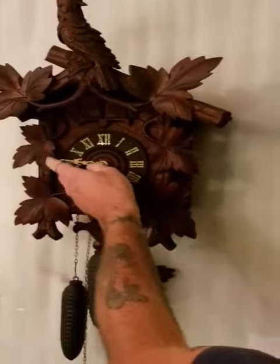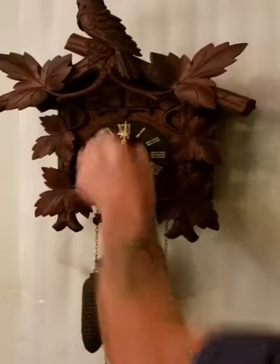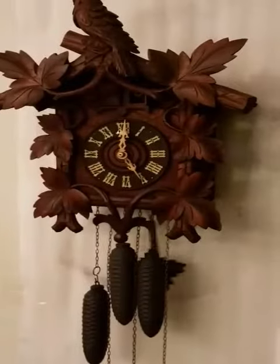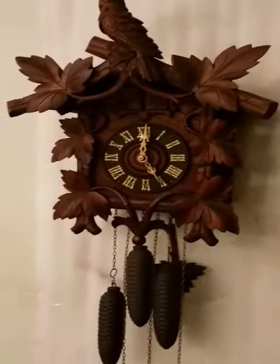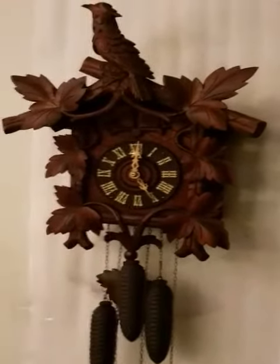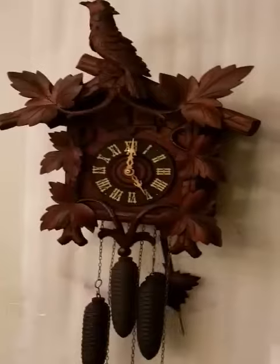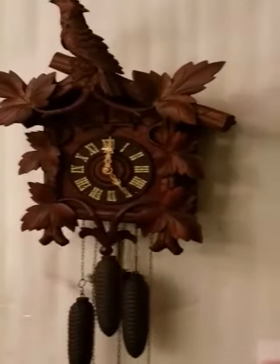Then we'll go to the hour: four quail calls, and then it'll do the hour. This movement is solid brass. It is a signature and the maker's name was Kuehl — spelled K-U-E-H-L — one of the better clockmakers in Germany.